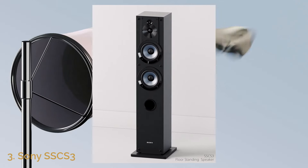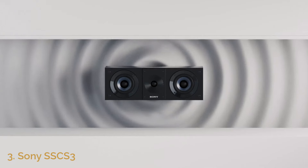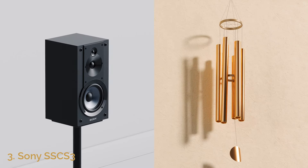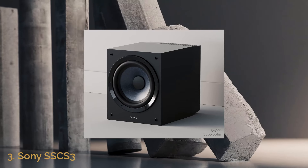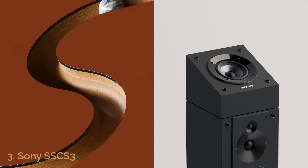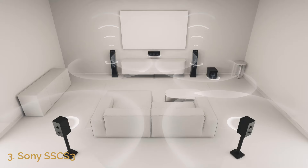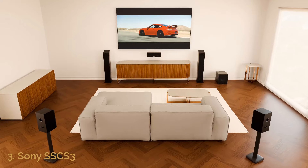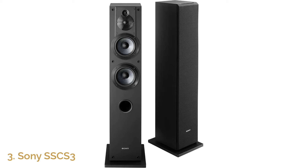Its tight, punchy bass is complemented by clear vocals and bright treble, creating a rich, full soundstage that fills the room effortlessly. What makes the Sony SSCS3 stand out is its balance of performance and design. Its sleek, modern look blends seamlessly into any living space, making it a versatile option for various home setups. Whether you use it as part of a stereo system or surround sound configuration, this speaker delivers exceptional audio quality without the need for complicated setups. It's perfect for audiophiles and casual listeners alike, offering a professional-grade listening experience at an affordable price point.